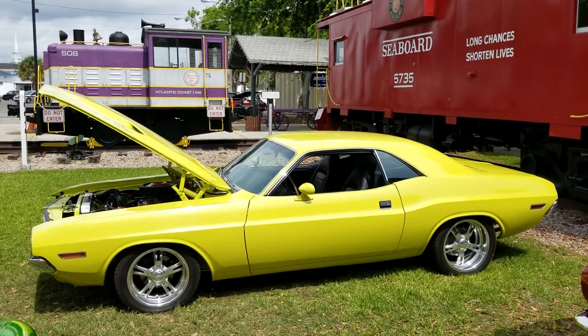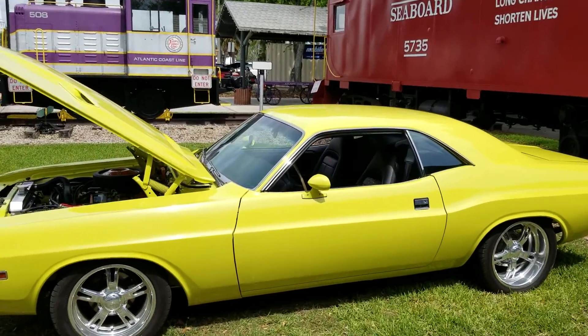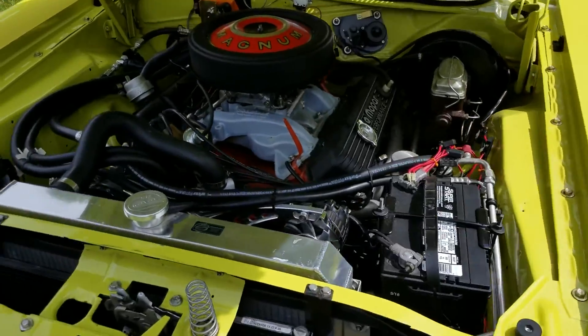Hey, how's everyone doing? Over here at the Plant City Car Show, let me show you guys a few cars real quick. Got a nice Challenger with a 440 Magnum.